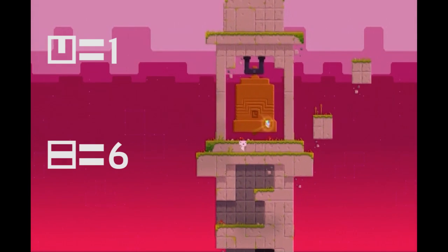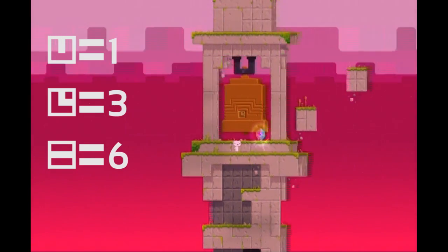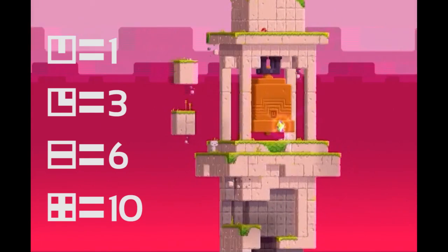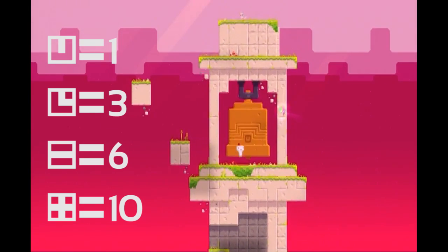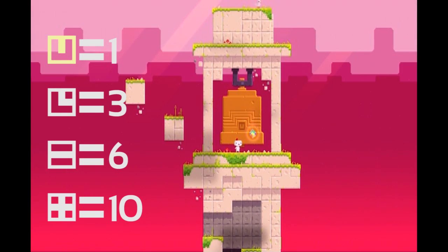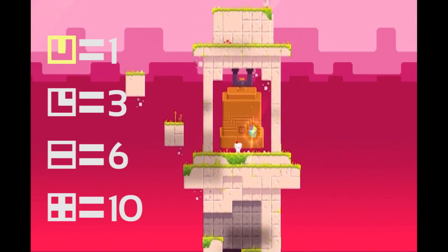This puzzle involves utilizing the number system that is explained in our previous video. Notice that each face of the bell has a unique symbol on it that can be translated to a number. Hit the bell on each side the number of times represented on the sides of the bell and it will disappear and award you with an anti-cube.